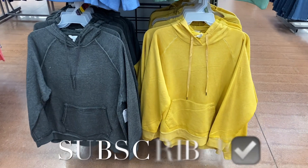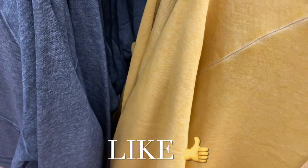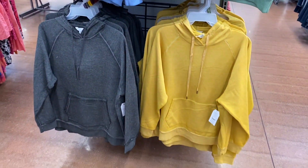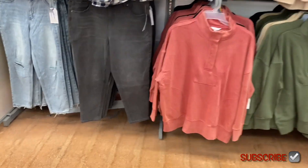Hey, welcome back to my channel! I'm at Walmart and I want to show you what's new — they have so much new stuff. First, they have these acid wash hoodies for $17.98. You can get them in blue, green, gray, or yellow. They're by Time and True and come in extra small to 3XL.